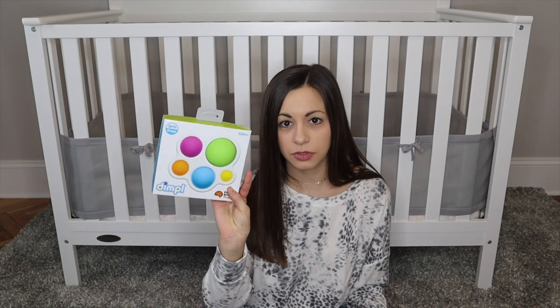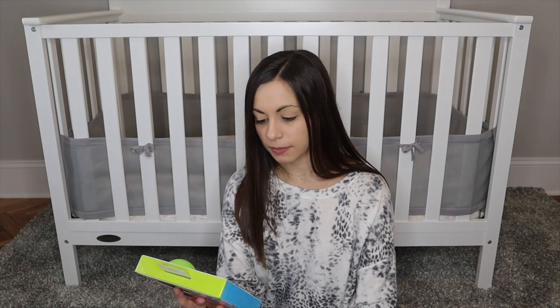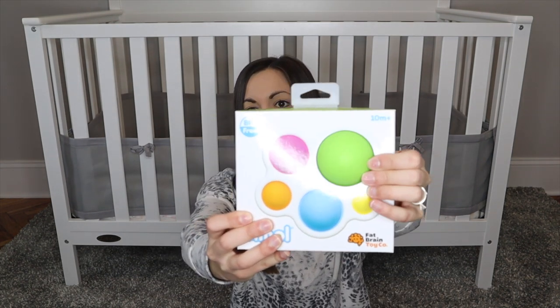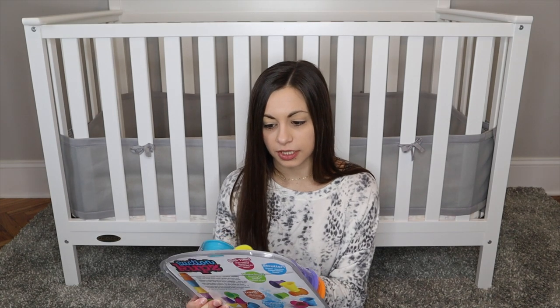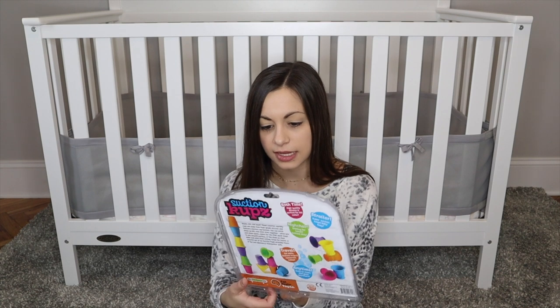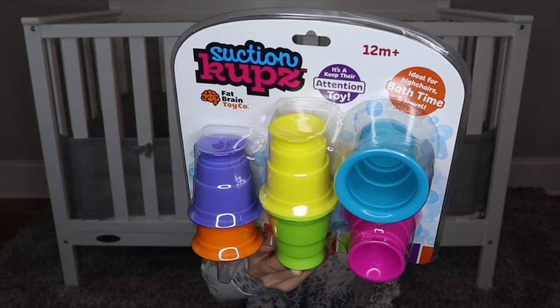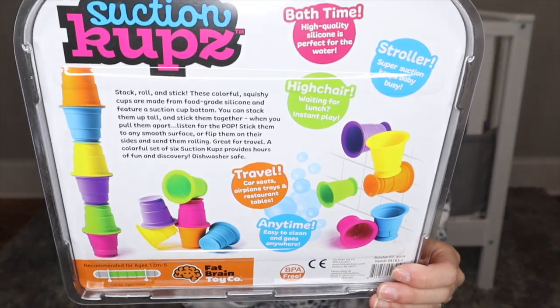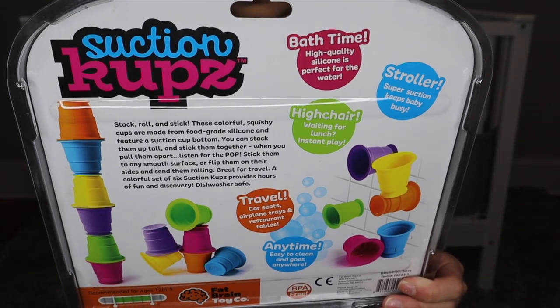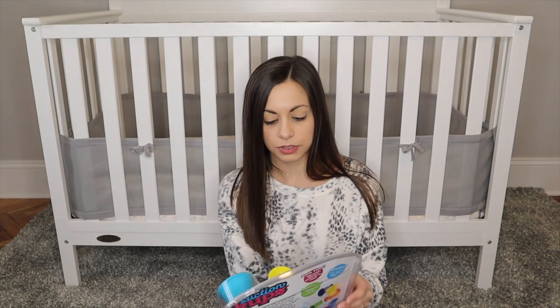These two ideas are really fun — both from Fat Brain Toy Company. The first is the Dimple Toy for 10 months plus, where you can push the dimples in and out; it has three different colors and sizes. The second is a suction cup toy for 12 months plus — little silicone cups with suction bottoms they can play with in the bath, on their high chair, or for travel. They can also be stacked. They were around $10 on Amazon.